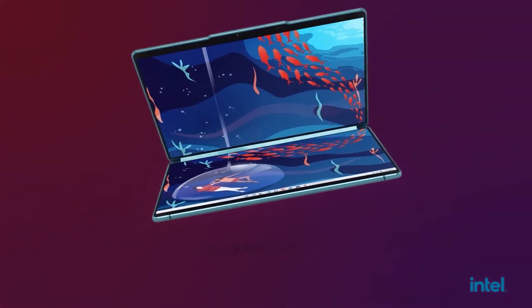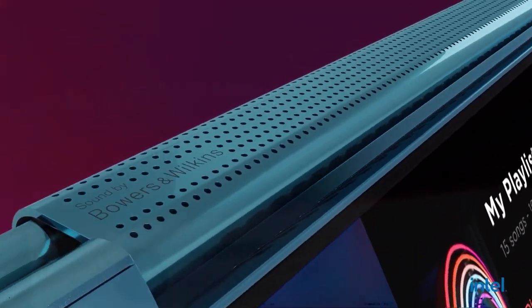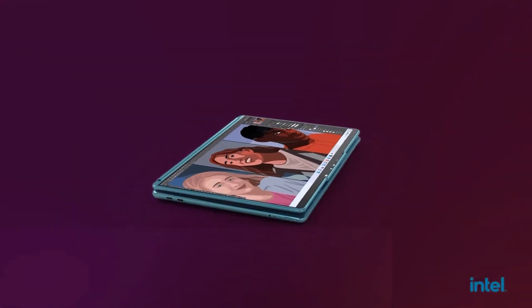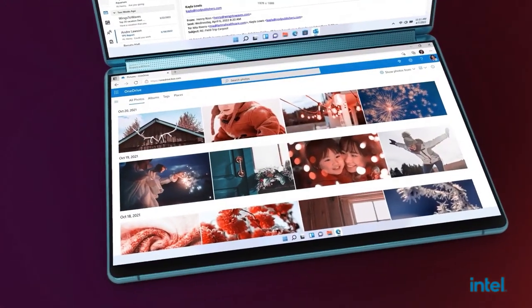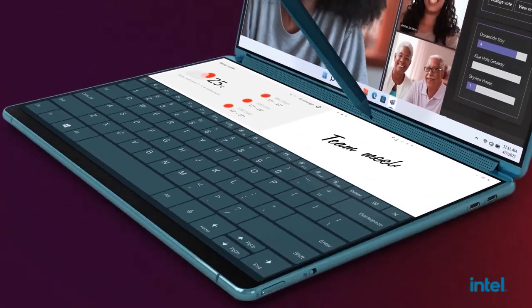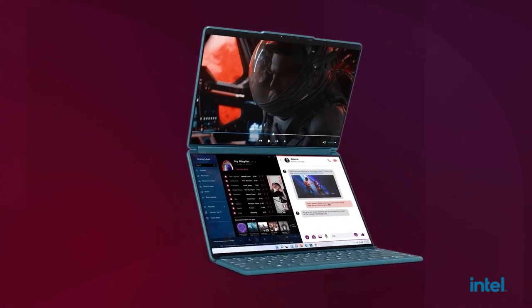The new YogaBook 9i laptop comes with two displays, and it's about to blow you away. The YogaBook series always catches the eye, but the new laptop is out of this world. The displays can be used in so many different ways depending on your preferences, and if you still prefer a physical keyboard, they've got you covered. A standard-sized laptop that can expand to a two-monitor workspace is something many people will love.